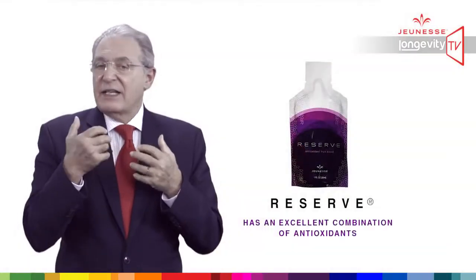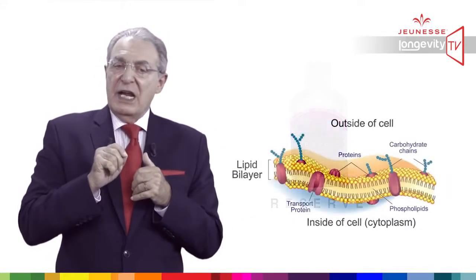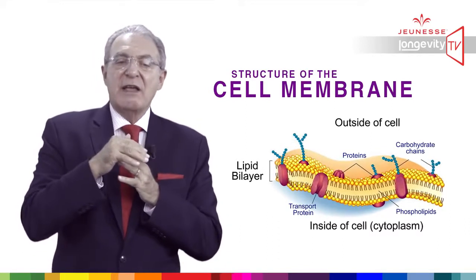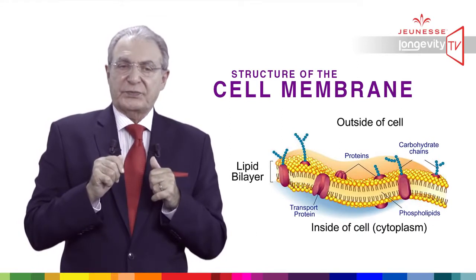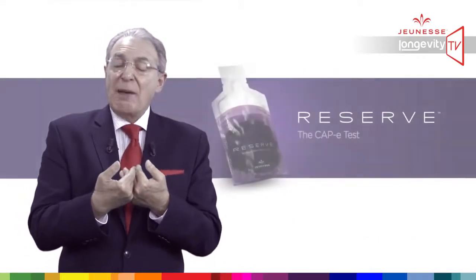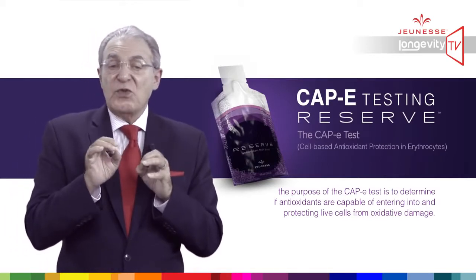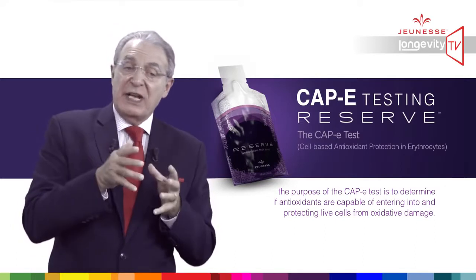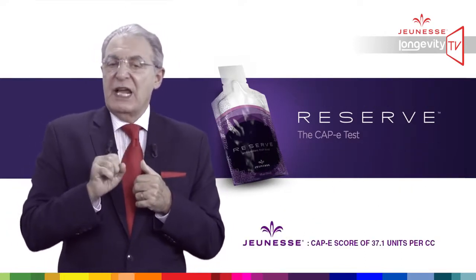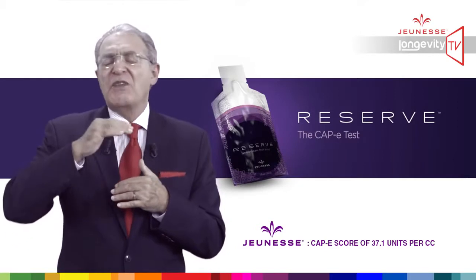Reserve has an excellent combination of antioxidants, especially for repairing DNA damage. But for repairing DNA, Reserve must reach the DNA, and the biggest obstacle is crossing the cell membrane. Very few ingredients are able to do so. It has been proven that Reserve has the ability to cross the cell membrane. The CAP-E test measures the antioxidant potential of a natural product and is designed to find out if those antioxidants can penetrate and protect cells from oxidative damage. Reserve has obtained a remarkable CAP-E score of 37.1 units per cubic centimeter, which is by far above standard.